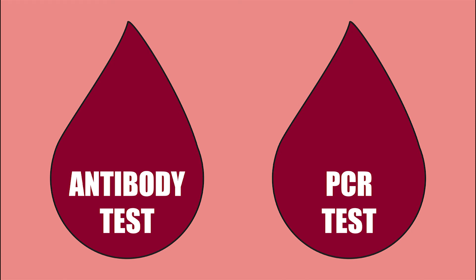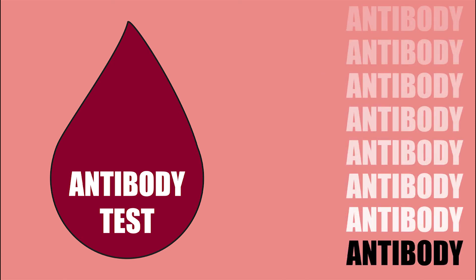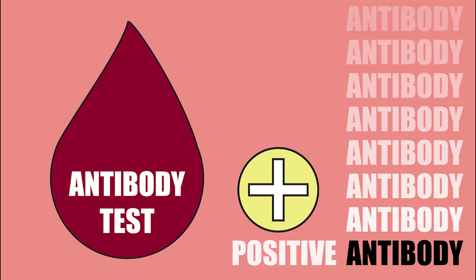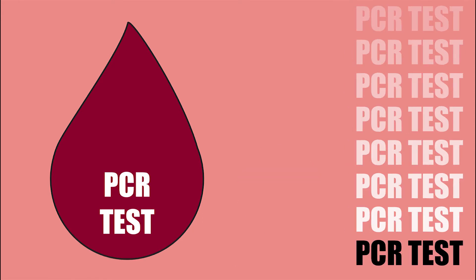There are two different blood tests used to see if someone has hep C. The antibody test is a screening test which shows if a person has been exposed to hep C at some time in their life. Antibody negative means they have never had hep C and no more tests are needed. Antibody positive means they have been in contact with hep C at some time in their life. They would need to get a PCR test to find out if they have hep C now.